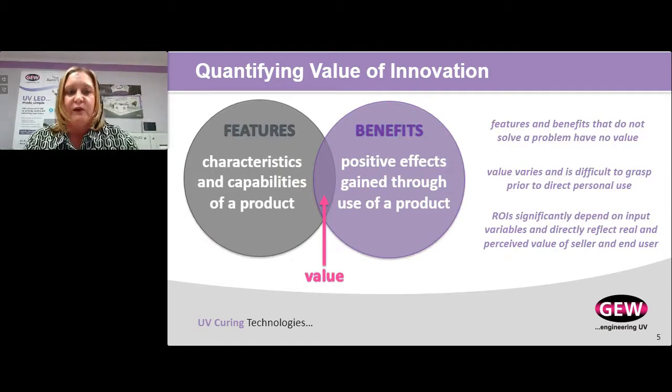Another way to look at quantifying the value of new innovation: when suppliers speak with you about their product, they'll give you a laundry list of features and benefits. But if features and benefits don't solve a problem, they really don't have value. They may be nice to have, but if they're not going to make you better off, it's very difficult to justify that purchase. This is another illustration of where LED technology was in its early days — if you don't have a reference point, you don't know how to gauge that value. When you're doing your ROI, the input variables are a bit subjective, based on real and perceived value of both you as a user and the seller.